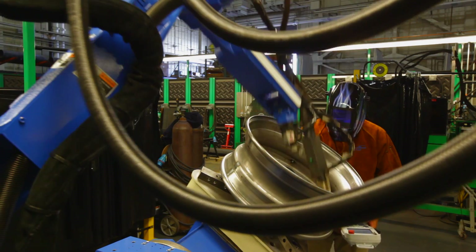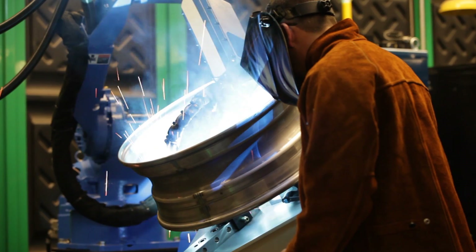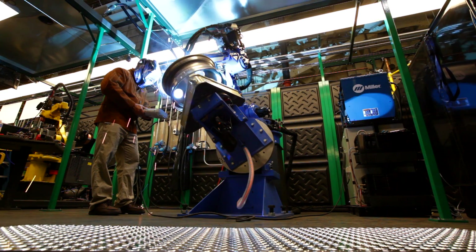Depending on the application and the type of powder that gets used for that application, a certain type of gas is going to be preferred to make the process most effective. Traditionally, metal fabrication has always benefited from different mixtures of gases used in welding. This is an area that really has not been tapped into so much in additive manufacturing, an area that provides a lot of opportunity for optimization in the future.